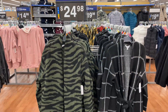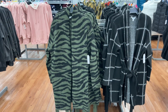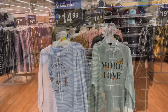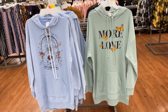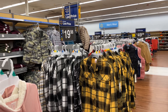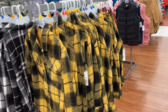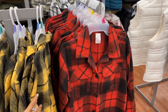They have new cardigans, new sweatshirts, and new sweat tops — really nice. I love the butterflies on this one. They have more plaid shirts for $19.98 — yellowy black, black and white — and they also have the red and black of course.